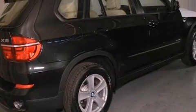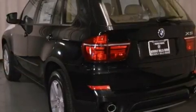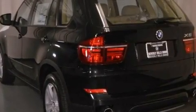Its top features and packages include a convenience package, a navigation system, a power moonroof, heated front seats, and high-intensity discharge headlights.